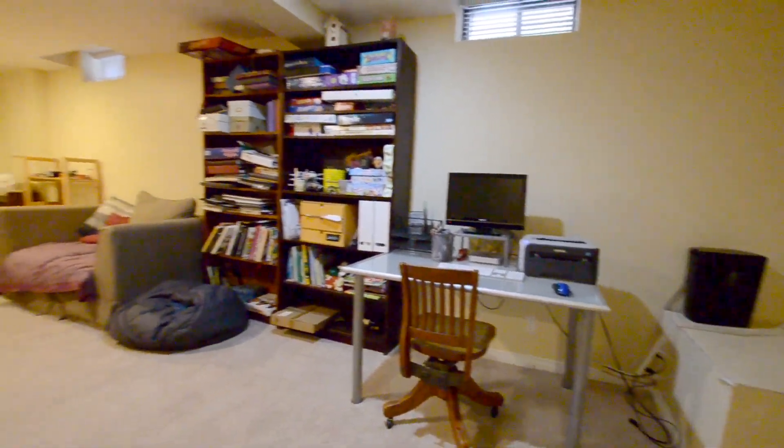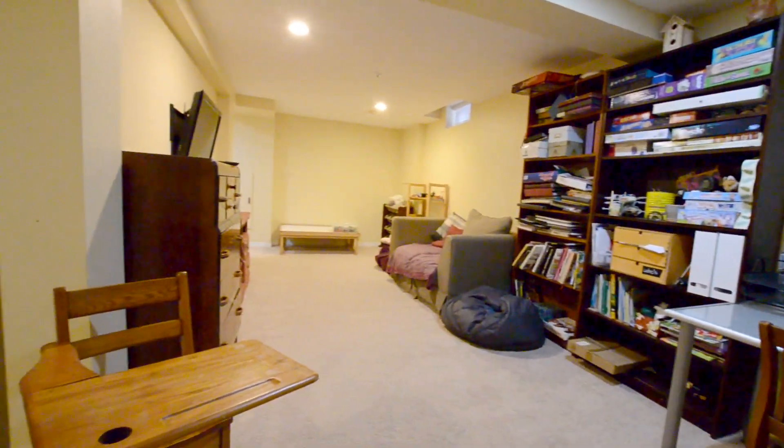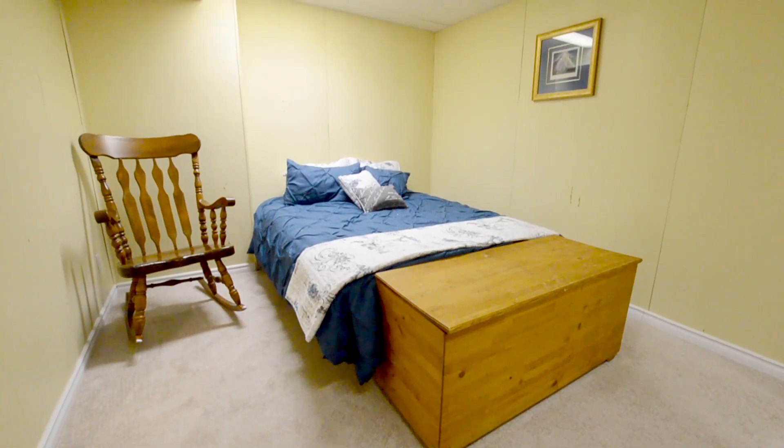Now let's head downstairs to the finished basement. It's a really nice spacious recreation room, and here is that fifth bedroom. I hope you enjoyed this really quick look at 80 Pheasant Drive.